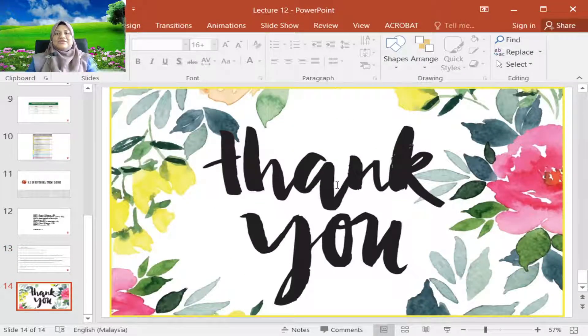Thank you for this semester, for this wonderful semester. Happy studying and good luck in your final exam. Thank you.